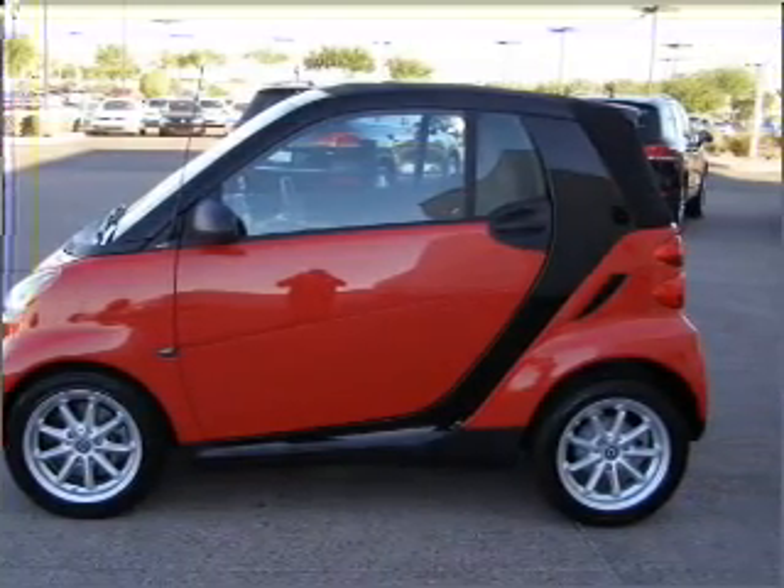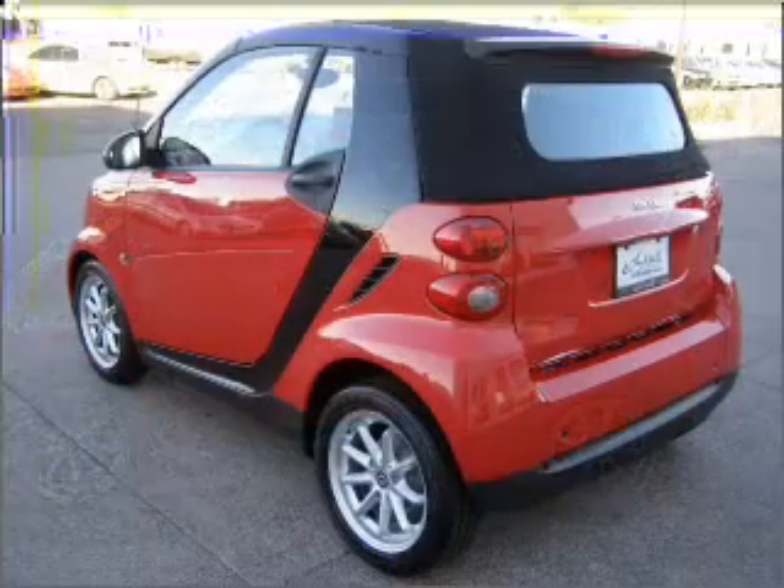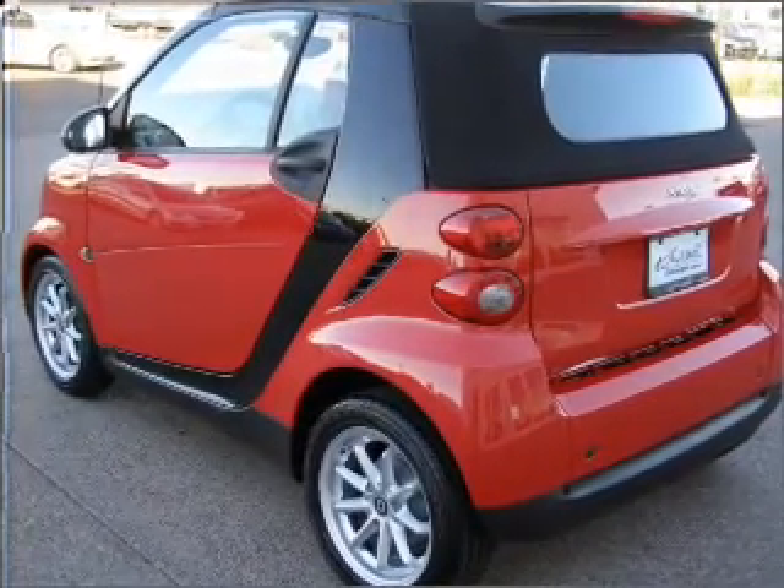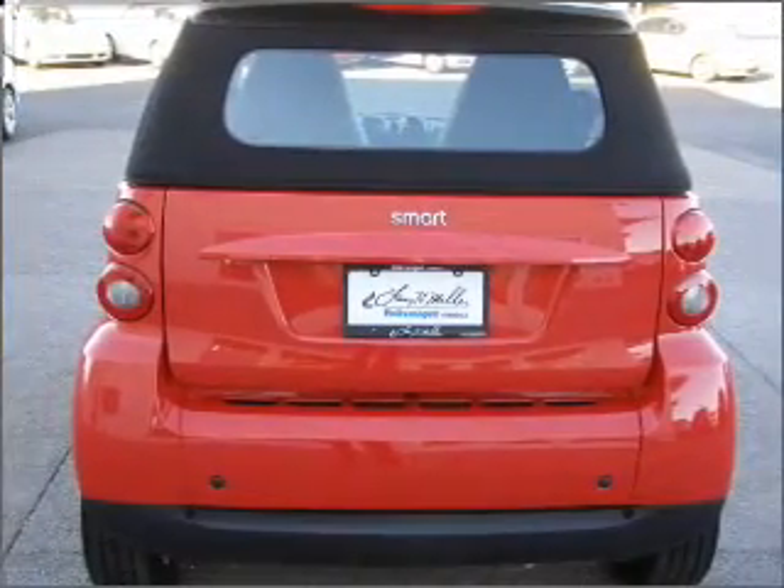With a reliable engine that responds smoothly to its 5-speed automatic transmission, stand out from the crowd with premium wheels. The anti-lock braking system will help deliver you safely to your destination.